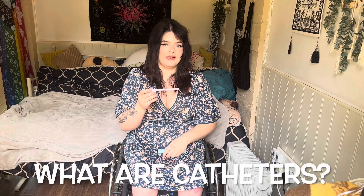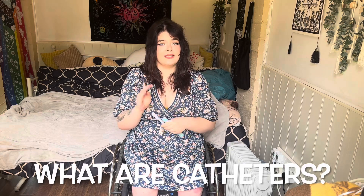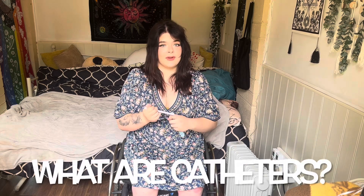Hey guys, it's Tanya, welcome back to my channel. I'm a T-12 Complete Paraplegic and I want to educate you about catheters. Catheters are tubes that are put into the urethra to allow urine to flow out. There are actually four types of catheters that people use after spinal cord injury.